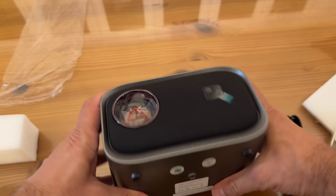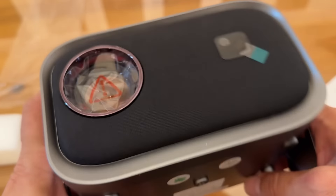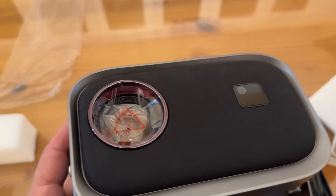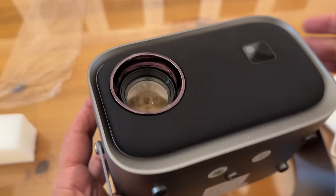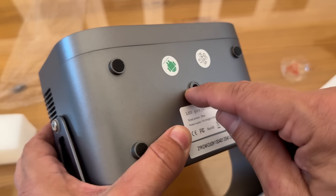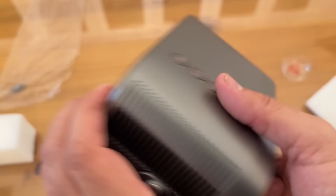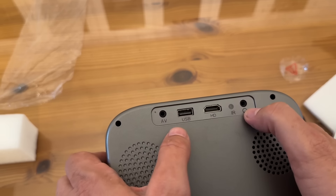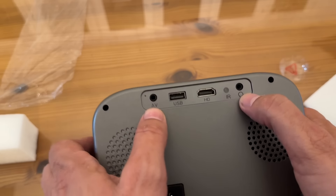Let me take this off here — look at this. The adjustable stand — this will easily focus for you. Rubberized bottom here. Standard projector mount where you can mount it easily with your universal mounts. Your USB, HDMI, IR, headphones, and AV jack right there.